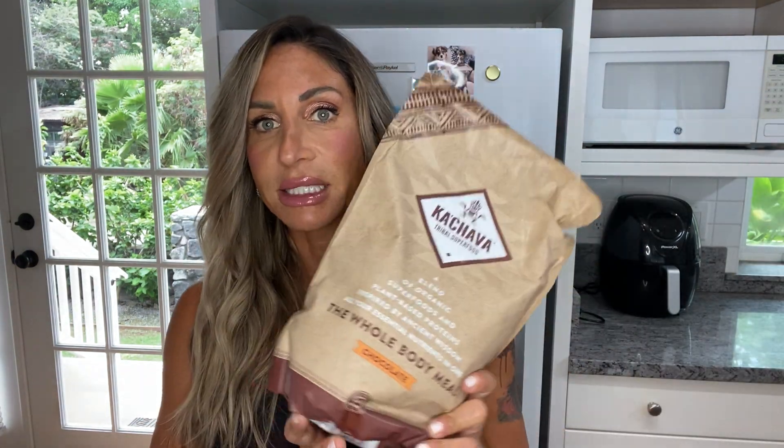My typical day of eating starts in the morning with a protein shake. I like to use a vegan protein — my favorite right now is the Cachava chocolate. It's delicious and has really great micronutrients as well. I'll do the Cachava chocolate, some frozen spinach — you always want to have frozen veggies on hand — half a frozen banana, some almond milk or coconut milk, and a tablespoon of almond butter. That is my pre-workout protein shake.